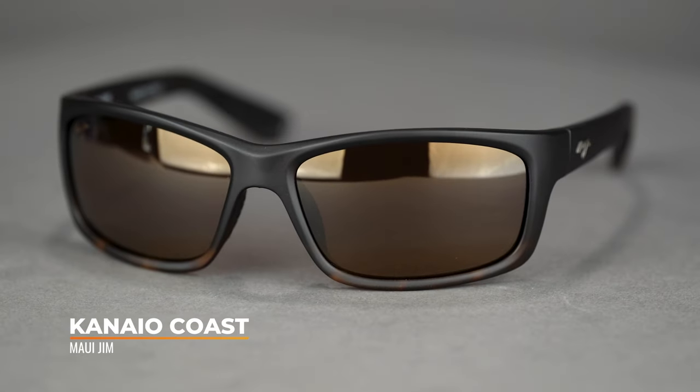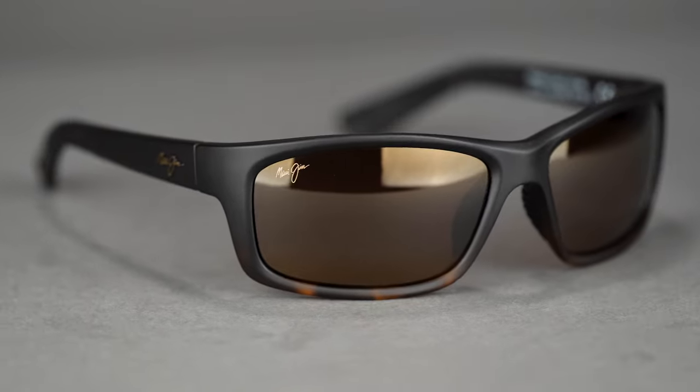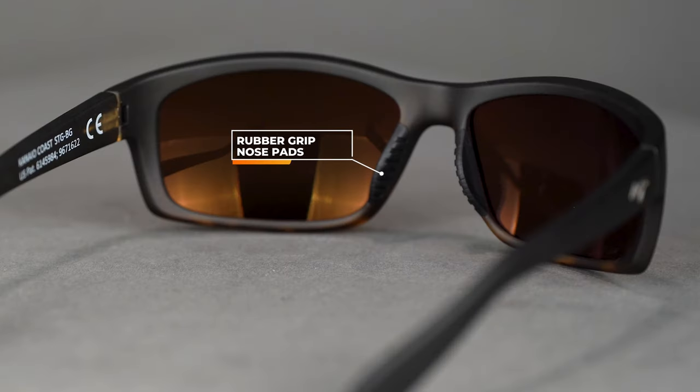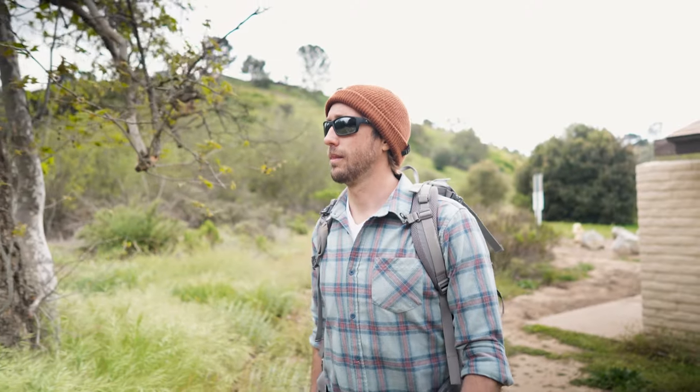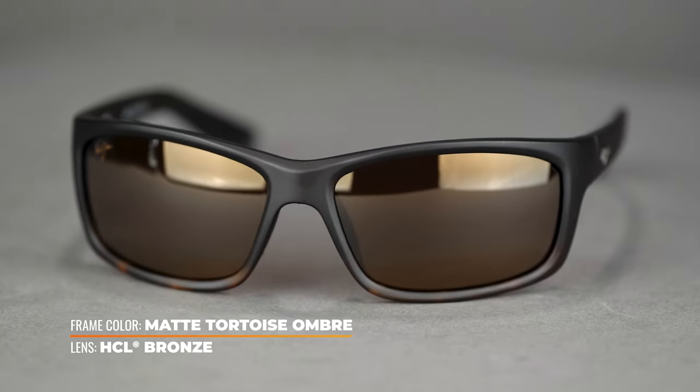Moving towards the end of our list, we have the Kanaio Coast — a Maui classic, and for great reason. It's very comfortable and a great functional frame, made of highly durable grilamid. It has rubberized grip in the saddle-style nose bridge and embedded in the temples to keep it in place. It comes with super thin glass lenses, giving you the best optics possible from Maui Jim. It's a little heavier because of the glass, but still great for all-day wearability on the trails. The SFW is 132 — a medium fit for both men and women — and it's a great wrap frame offering extra peripheral protection.